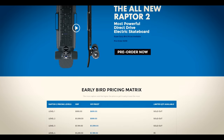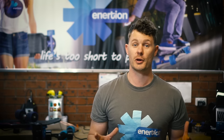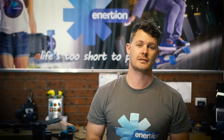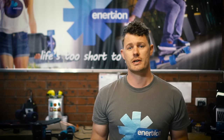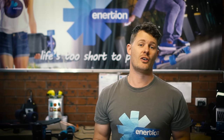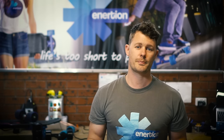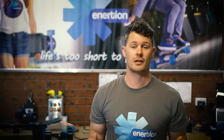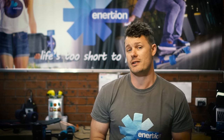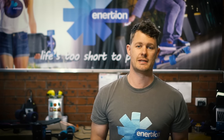We were blown away by the success of the Raptor 2 launch. Within the first hour all of the hottest deals were gone. This was an amazing result and we're very thankful to all the people who backed us. Unfortunately, for various reasons some of my most loyal and long-term customers and friends missed out on the hot prices, and it left a lot of people feeling hard done by.